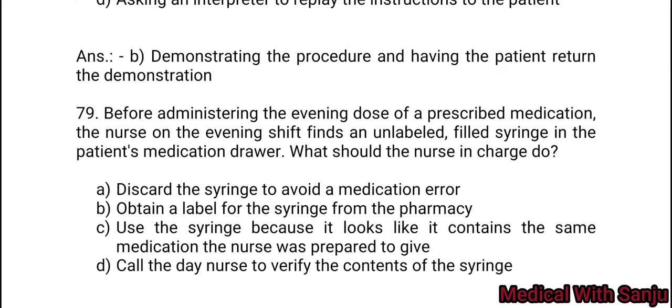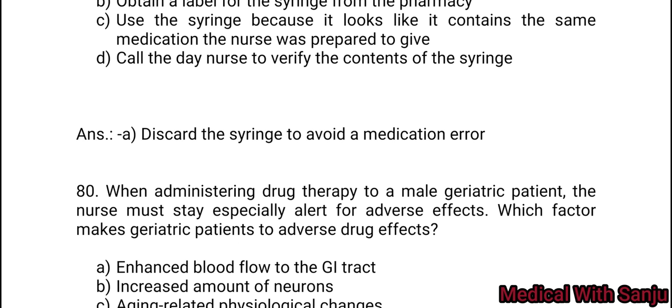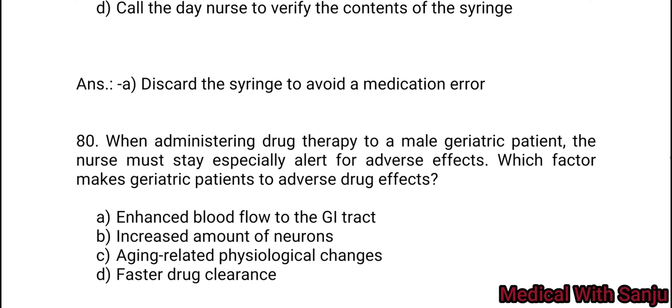Question 79: Before administering the evening dose of prescribed medication, the nurse on the evening shift finds an unlabeled filled syringe in the patient's medication drawer. What should the nurse in charge do? Option A: discard the syringe to avoid medication error. Option B: obtain a label for the syringe from the pharmacy. Option C: use the syringe because it looks like it contains the same medication the nurse was prepared to give. Option D: call the day nurse to verify the content of the syringe. Option A — discard the syringe to avoid all medication errors.